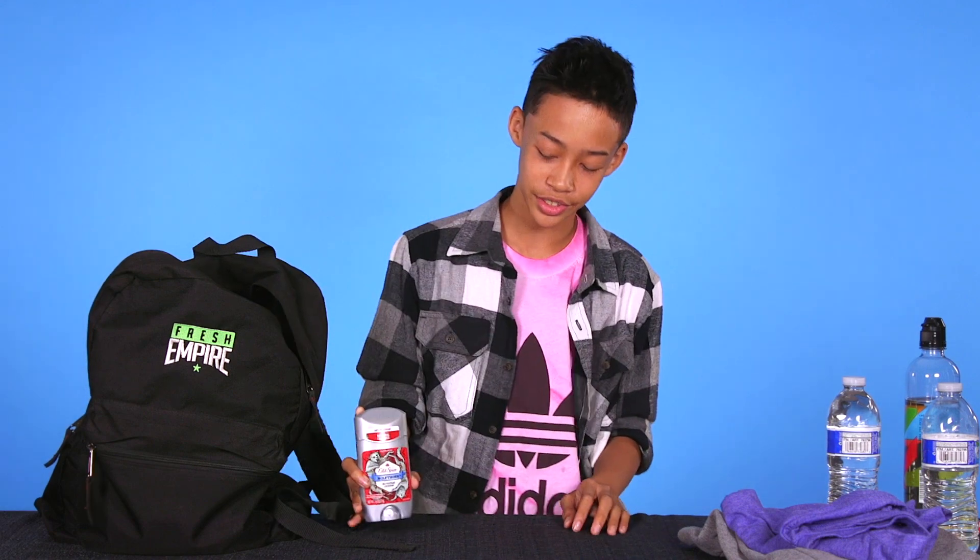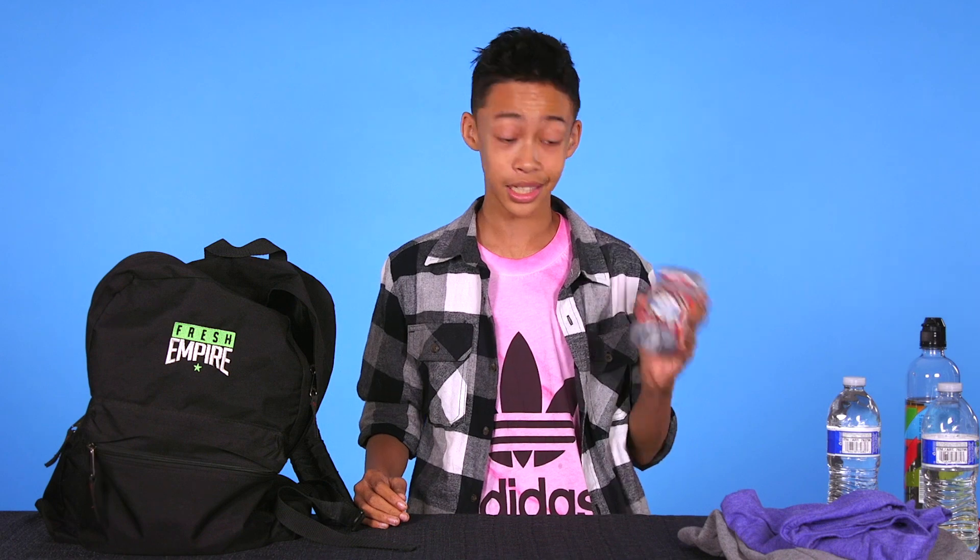Next is deodorant. You know, sometimes you smell after a class or two. You're going to need this.